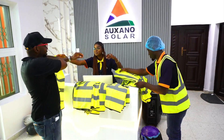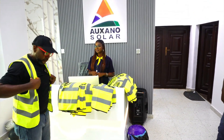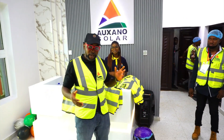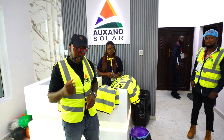I heard if you don't wear this you can't go in there, so I'm putting on my jacket. We're about to go in and see this very monumental project. We're about to see this gigantic plant where it all happens — 100 megawatts. It's something to look forward to, so let's go!